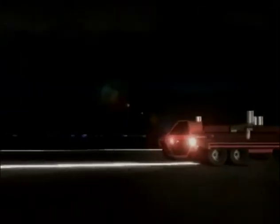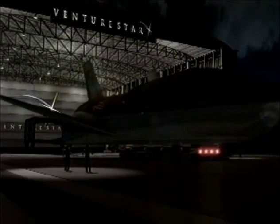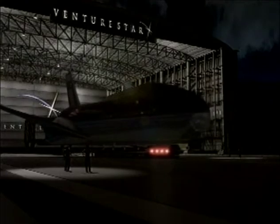Venture Star is designed with simplicity in operations. With its aircraft-like ground operations, it will take off and land from newly developed spaceports.